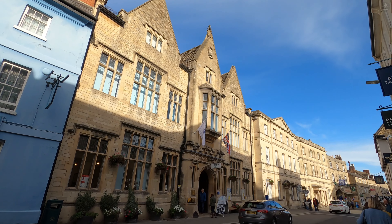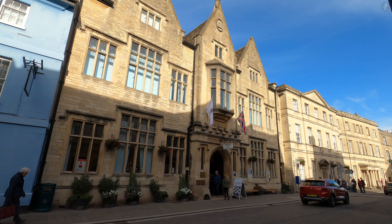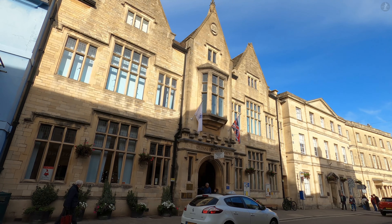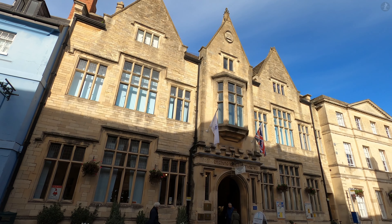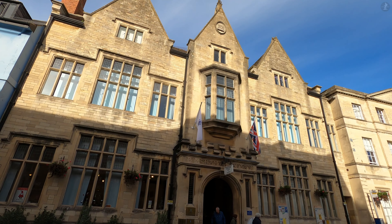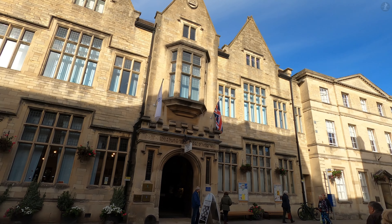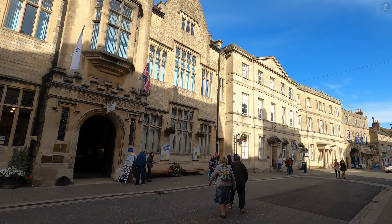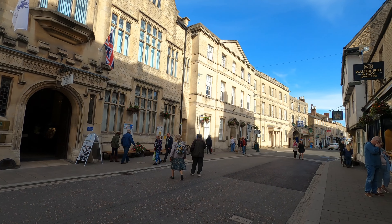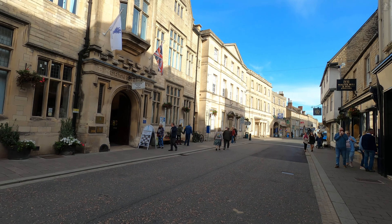Just next door to the Fleece Inn, there stands a more typical Cirencester building — the beautiful stone-built Bingham House, which dates from 1905. Originally designed as a library, Bingham House bears the name of one Daniel George Bingham, born just two streets away, who had a successful career developing the railways of the Netherlands, using part of his fortune to gift a library to his hometown here in England.